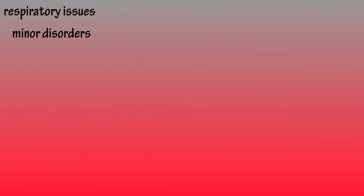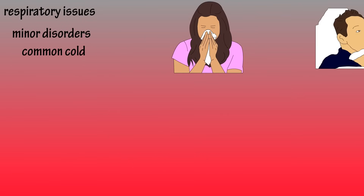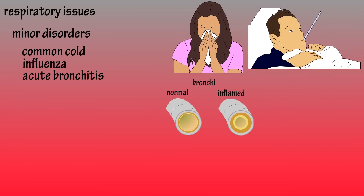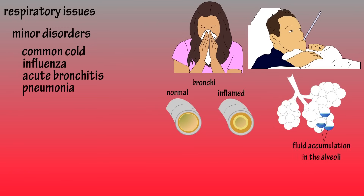Some minor respiratory disorders include the common cold, influenza, acute bronchitis — which is inflammation of the bronchi — and pneumonia, which is inflammation of the bronchioles and alveoli.